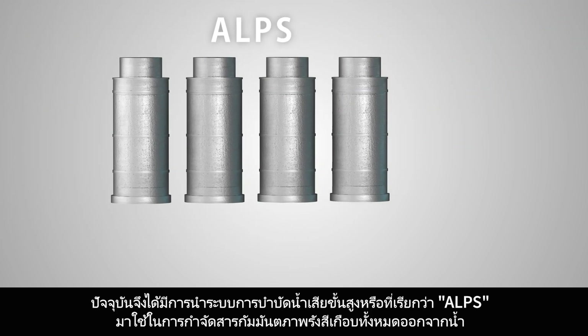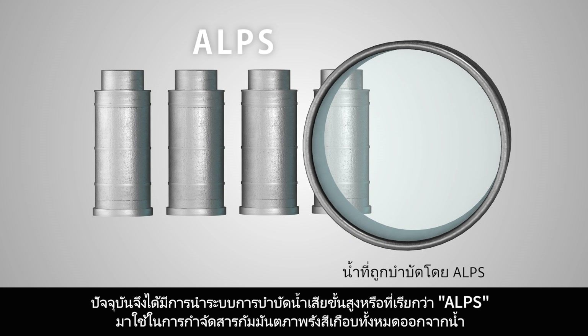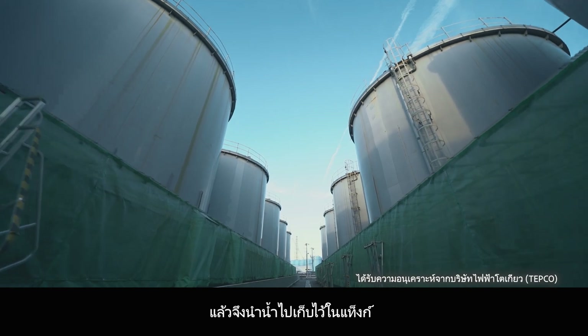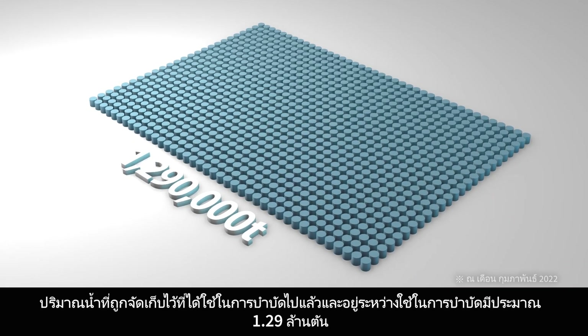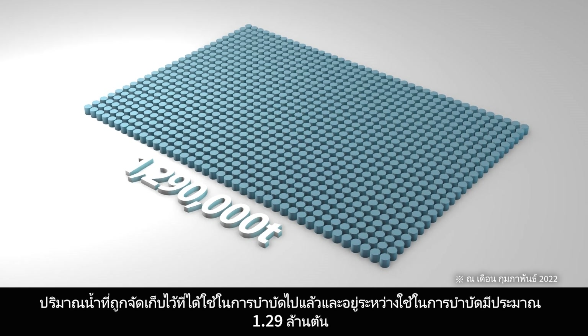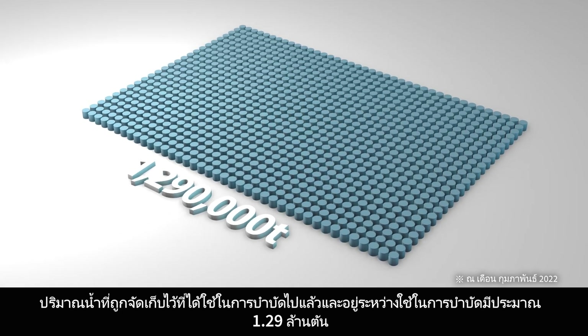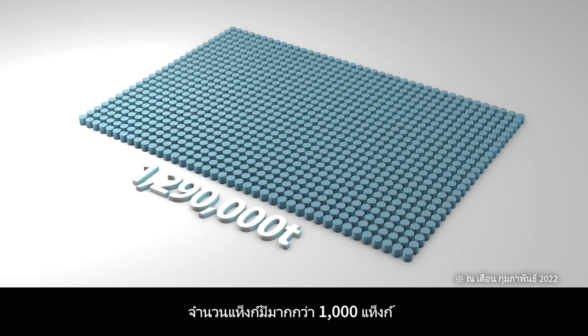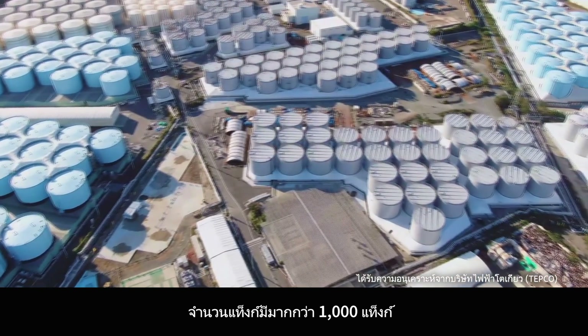Currently, the advanced liquid processing system, known as ALPS, is being used to remove almost all radioactive material from such water, which is then stored in tanks. The amount of water being stored both during and post-treatment is 1.29 million tons. There are over 1,000 tanks. As long as nuclear fuel debris remains, the amount of treated water will continue to increase.